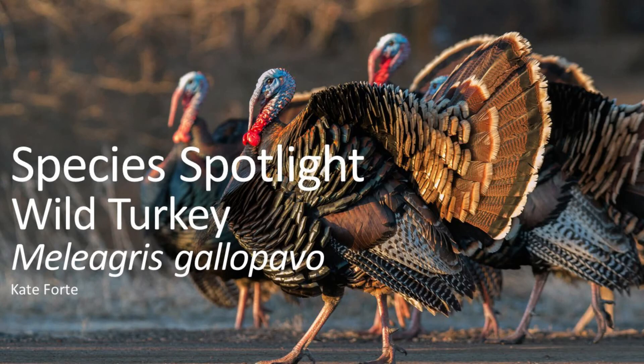Hello and welcome back to Species Spotlight. This week's feature will be all about the bird we are all familiar with during Thanksgiving, the wild turkey.